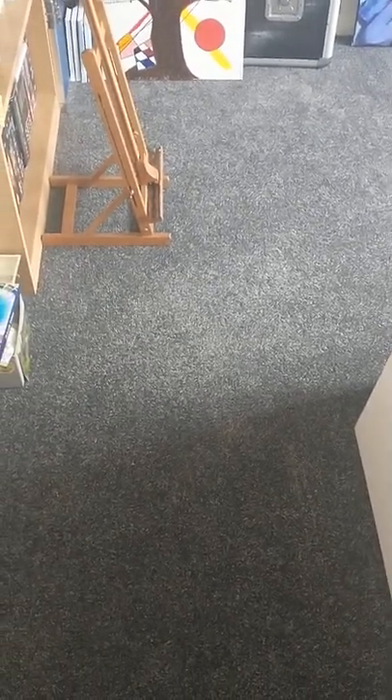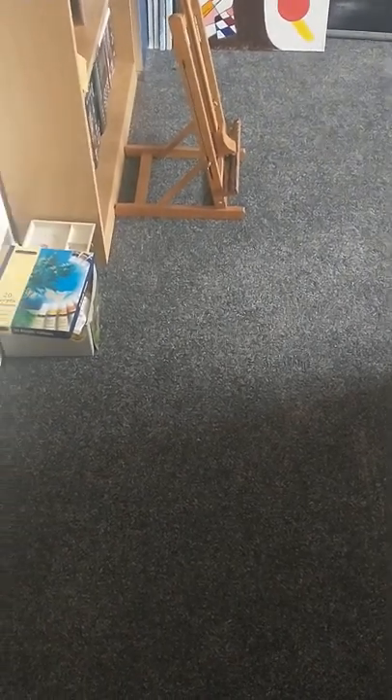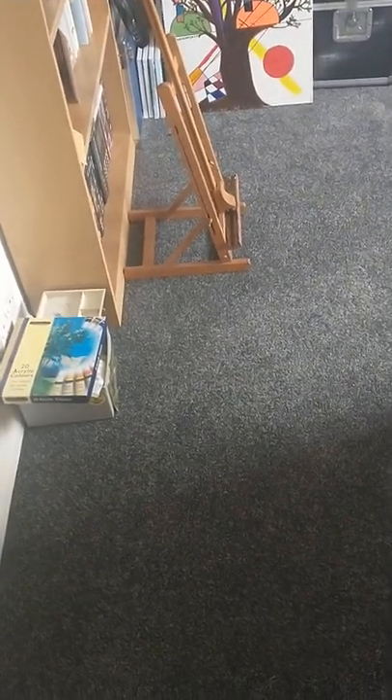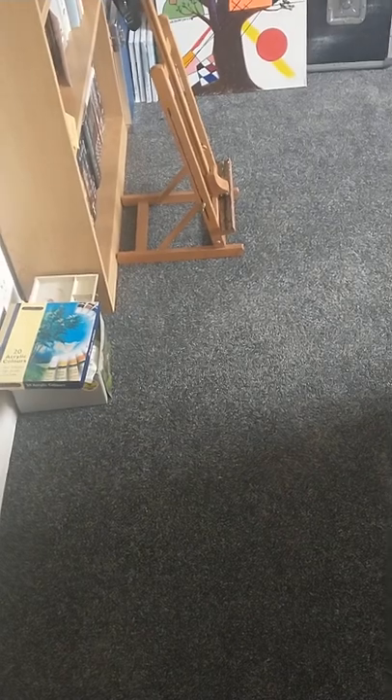Hi everyone, how are you all? I thought it was about time that I did a studio tour because I said I'd do one ages ago and I haven't. I was hoping to get some artwork up on my walls before I did this, but that's not going to happen for a while so I thought I'd just do one now. I'm in the process of tidying so I apologise for the bag of recycling and the dirt on the floor — I haven't vacuum cleaned yet — but I wanted to do this whilst I was home alone. Welcome to my art studio.